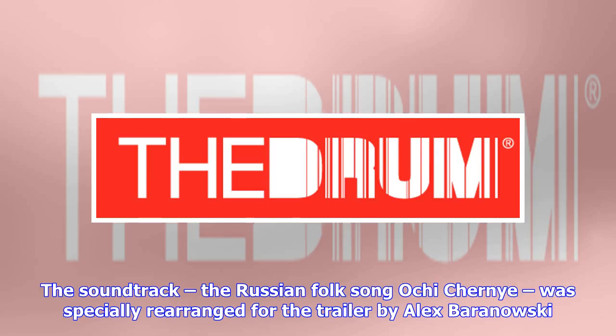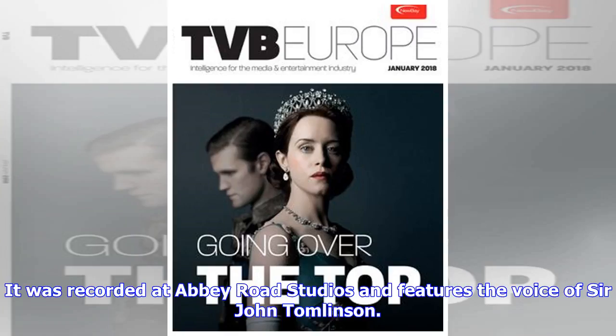The soundtrack, the Russian folk song 'Ochi Chernie,' was specially rearranged for the trailer by Alex Baranowski. It was recorded at Abbey Road Studios and features the voice of Sir John Tomlinson.